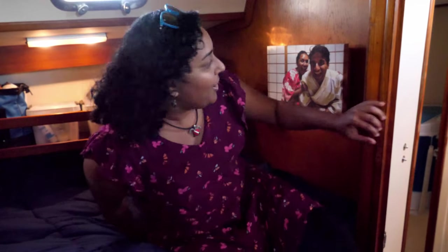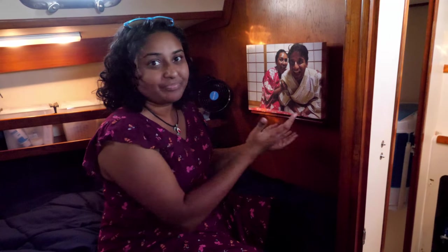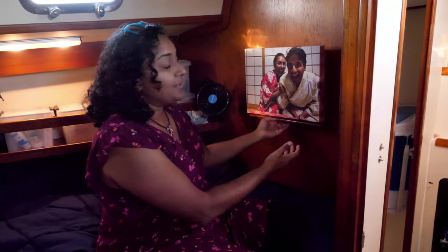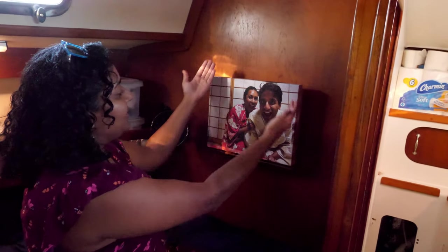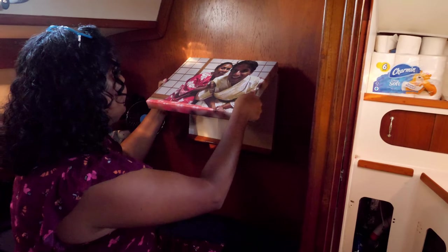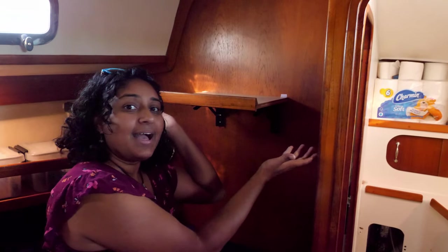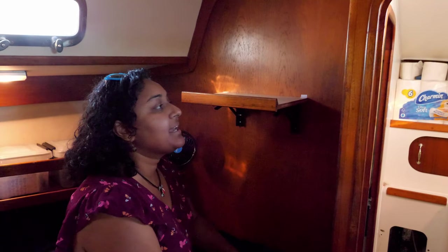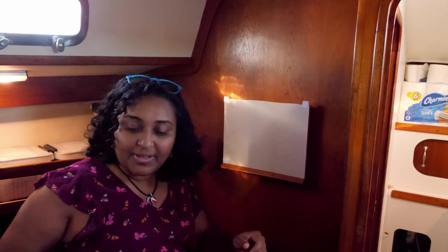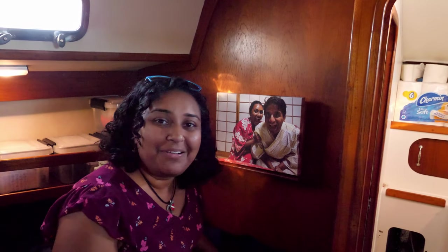Oh, I almost forgot this — don't we look so cute? This is a picture from Japan. We're very much a fall-asleep-watching-Netflix-or-YouTube household. So when you're ready, you take this beautiful picture off the wall, and we have a laptop stand that we can watch all our movies on. When we're done, we put the Velcro back — which I may need to redo — and we're all done.